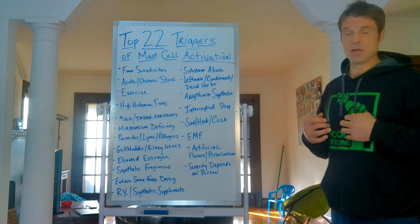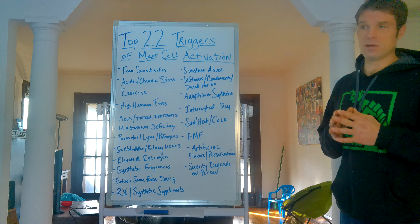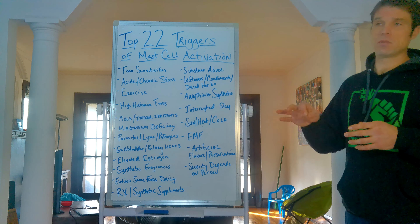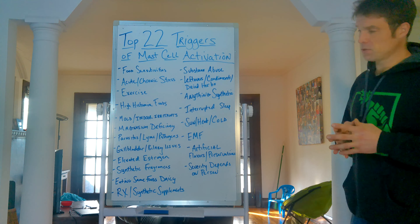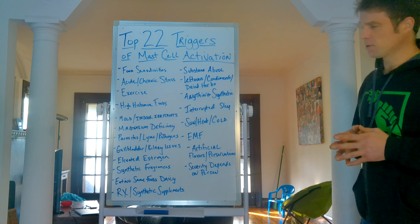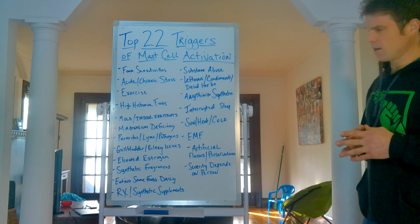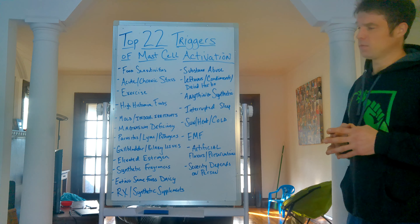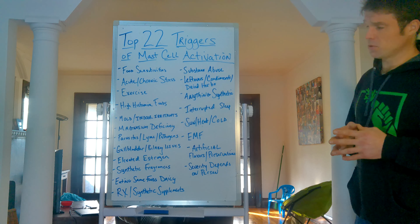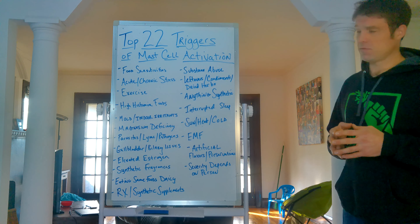Gallbladder or biliary issues: if you're not secreting enough bile, you aren't going to break your fats down. Undigested fats inflame the stomach lining, enhance intestinal permeability, and make leaky gut worse. Particles in your gut then enter the bloodstream, aggravating the immune response. You want to make sure you do liver flushes — the Hulda Clark liver flush is the one I use. Bile also signals the immune response and is important for cleaning out the liver. Without enough bile, you'll have significant issues breaking down proteins and fats, which contributes to mast cell issues.